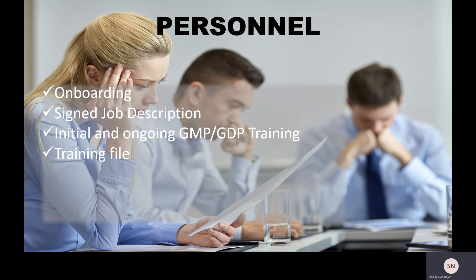The next level of training is classroom training, where a group of people are brought together and given an overview of, say, good distribution practices.